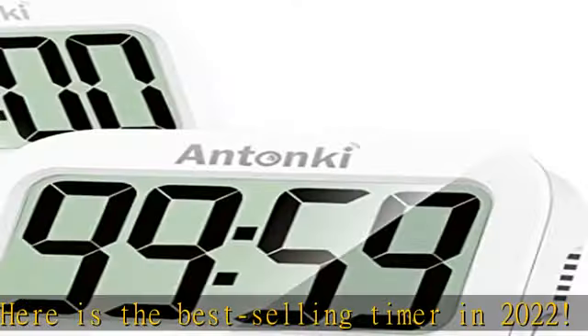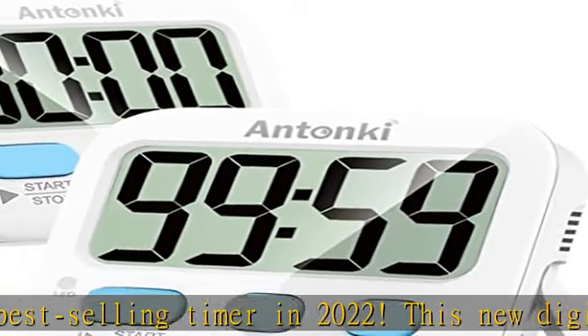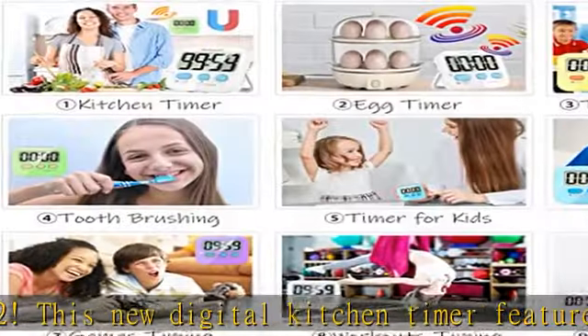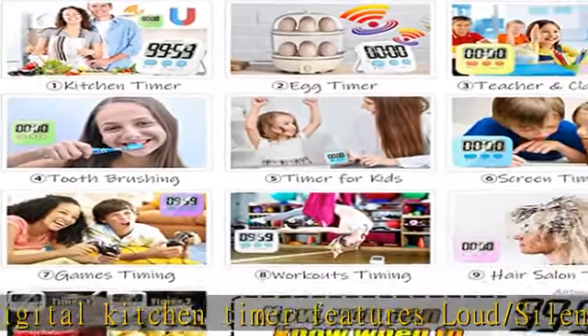It can count both up and down. Instead of counting in your head, it is time to start your new routine here. The loud/silent switch is a whole new surprise.